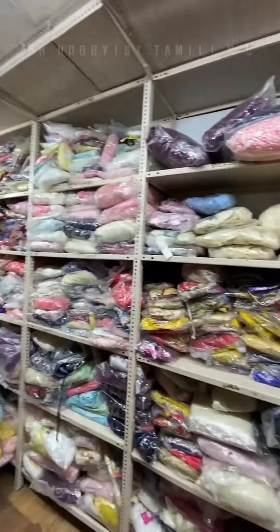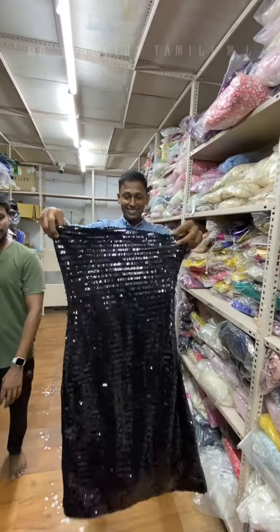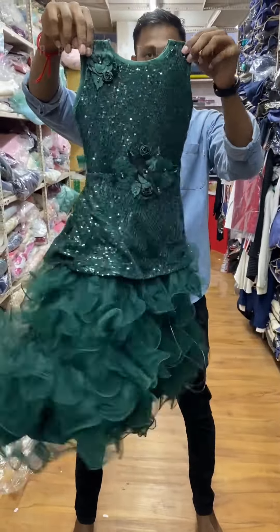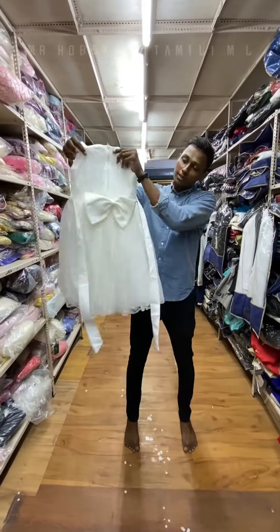For girls, there are frocks and gowns, all super quality. If you have little princesses, you can get them at a small price — you can buy a brand at a small price.